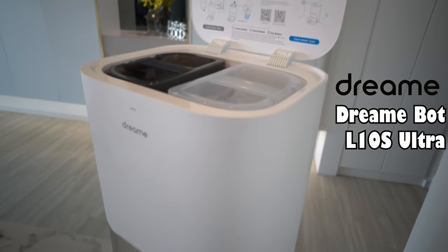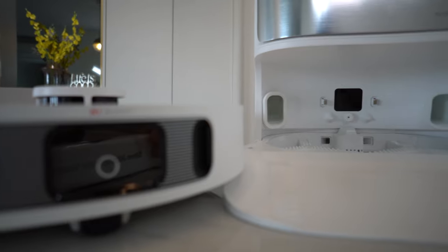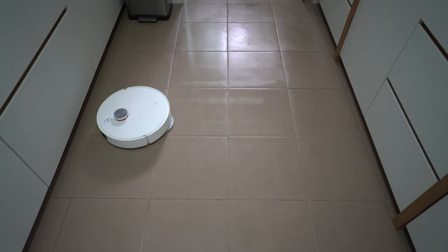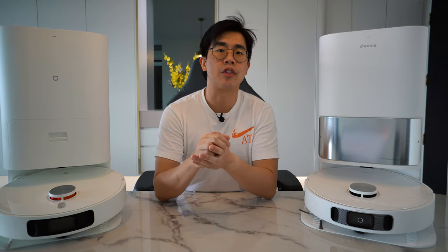I've been very curious to check this out because of its very affordable price point. On my left is the Dreamy L10S Ultra. For those not aware, Dreamy is part of the huge Xiaomi ecosystem of brands, positioned as more of their premium range of products. This is a global version, locally distributed — you can get it via Shopee or Lazada with two years local warranty support. I've used each of these for about a week, testing out every aspect and sharing my experience and overall recommendations.